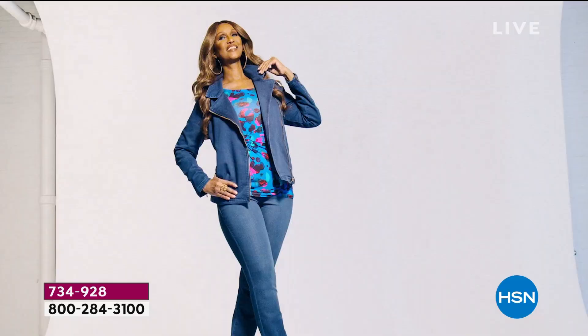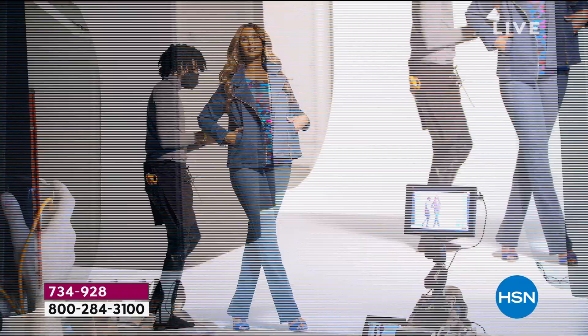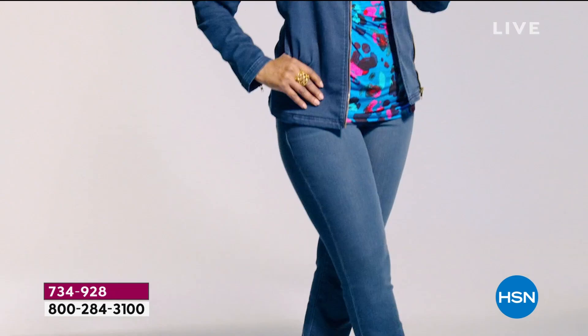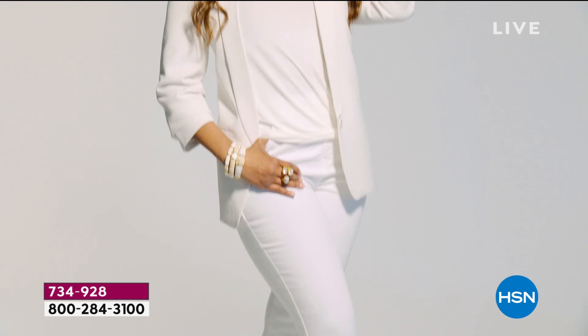We want to have that perfect fit. Finding the perfect fitting jean is a struggle — not all bodies are created equal. But for her to be so inclusive in her sizing, going from size two all the way to 32 women's, and having three different inseams — you're not going to find that at a department store, especially in a pull-on knit denim like this.